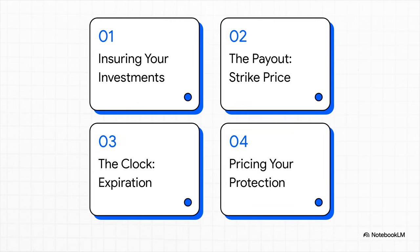Here's our game plan. We're going to break this down into four simple parts. First, we'll talk about why options are basically like insurance for your stocks. Then we'll get into the payout — that's the strike price. After that, we'll talk about the ticking clock, which is the expiration date. And finally, we'll put it all together to see how the price of this protection is actually figured out.